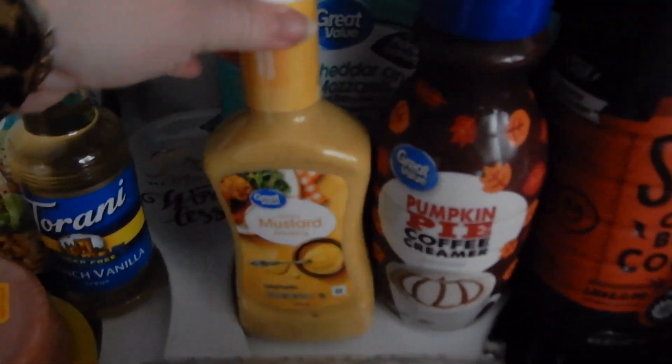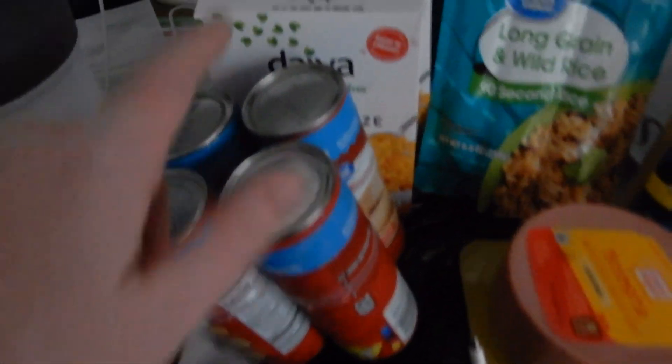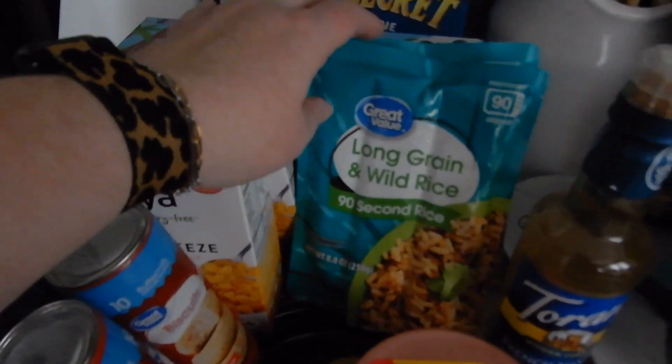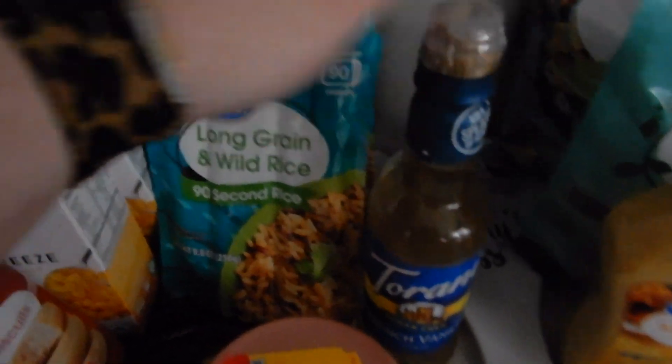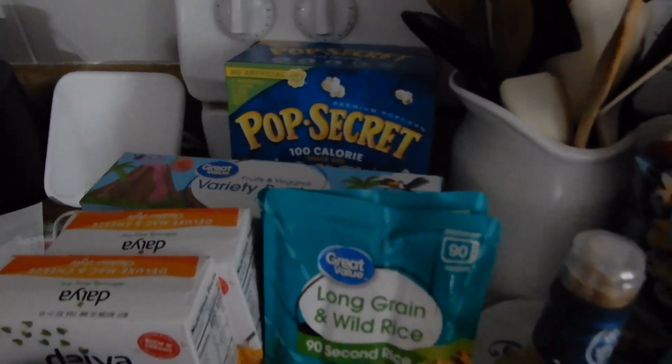Some corn chips, some vegan shredded cheese, pumpkin pie coffee creamer, honey mustard, strawberries, spaghetti, bologna, four cans of biscuits, two boxes of vegan mac and cheese, two packages of long grain wild rice, a thing of French vanilla syrup, a variety pack of applesauce, and a 100-calorie pack of Pop Secret popcorn.